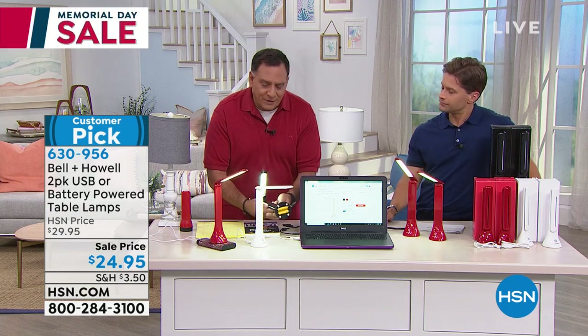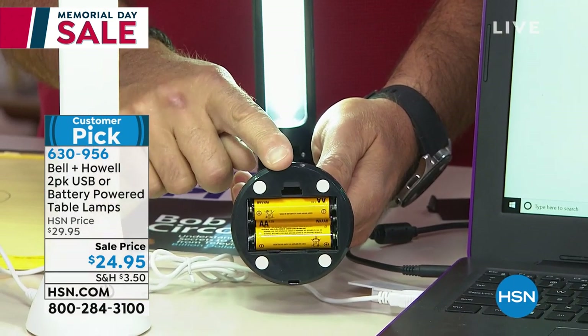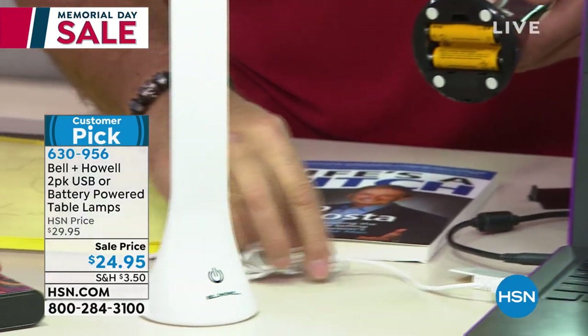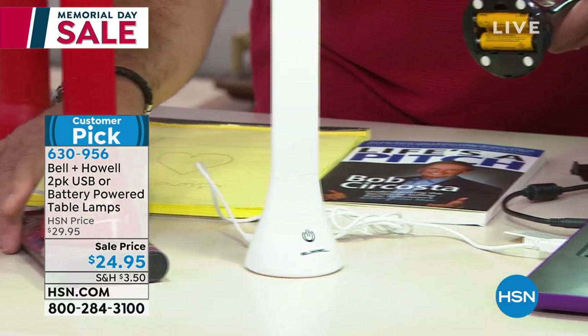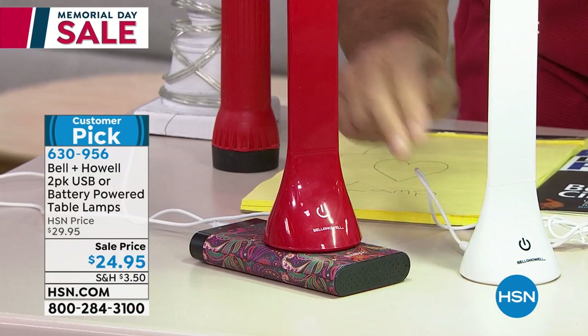Take a look — I've got three power options going on here in front of me. The first one is working off the three double-A batteries. The next one — the white one — is actually plugged into the laptop right here, so you can run it off the power of the laptop. The third one is on a power brick that we actually sell here. You can see how you can work it off of that.